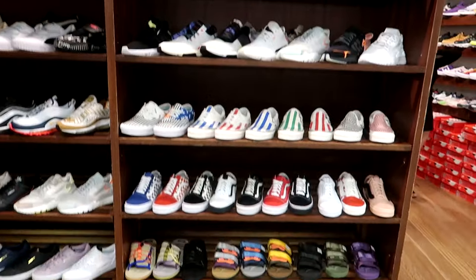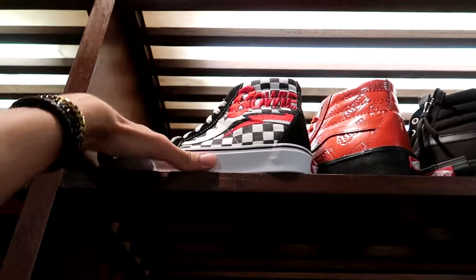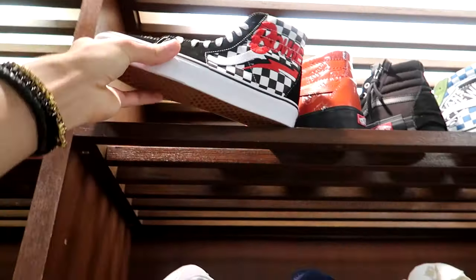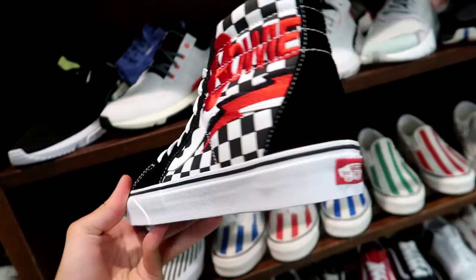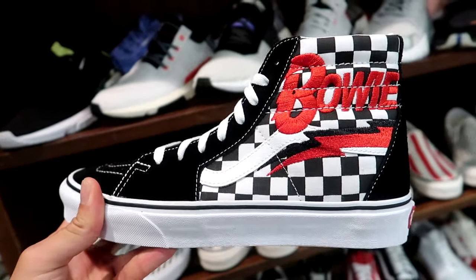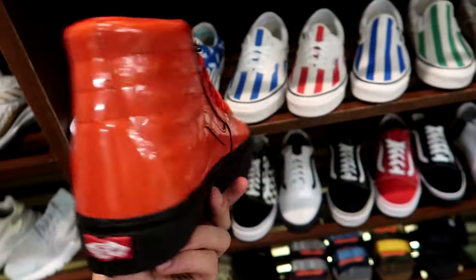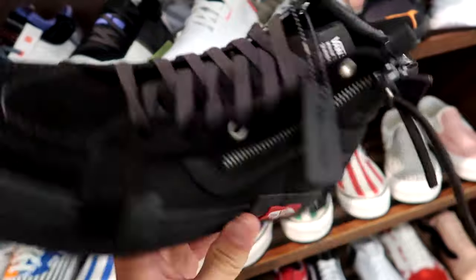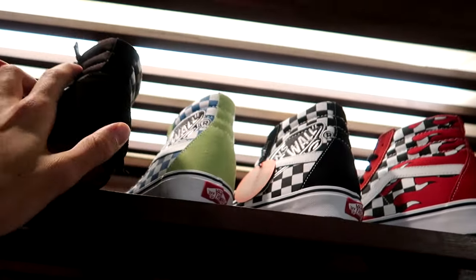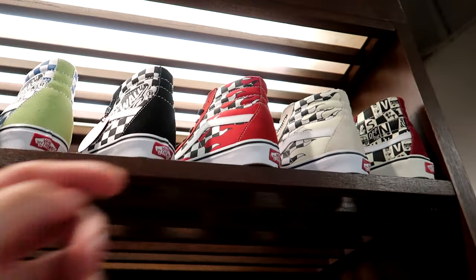Pretty decent selection right off the start with the Vans Skate Highs. We got the David Bowie Vans Skate Highs — the checkered board with nice hits of red embroidery on the side. I mess with these heavy. Looks like they even have more selection from that collection — the all reds with the black midsole. And they also have the black deconstructed ones with the checkered board on the inside. Pretty solid Vans selection — I like the ones with the fire on the side.